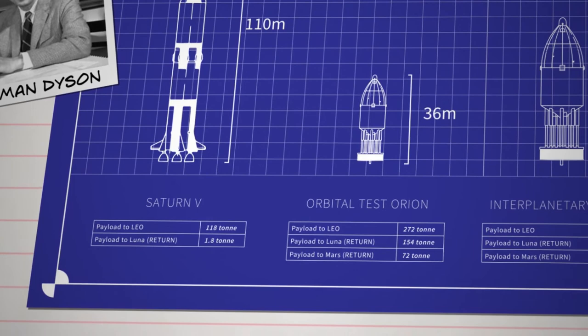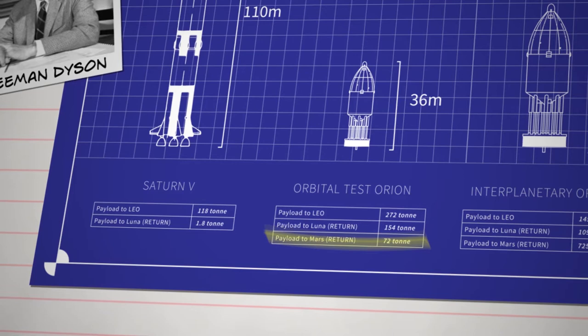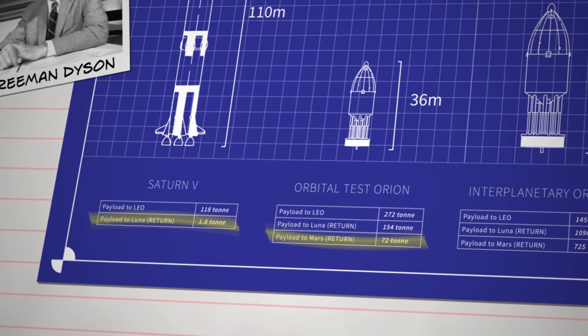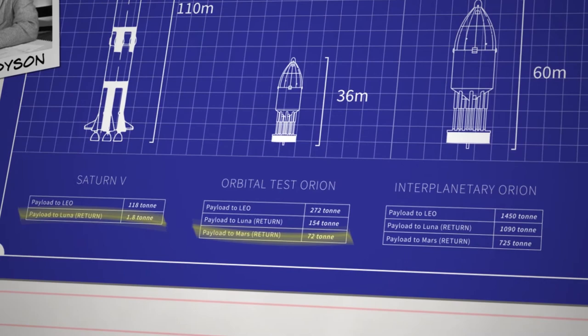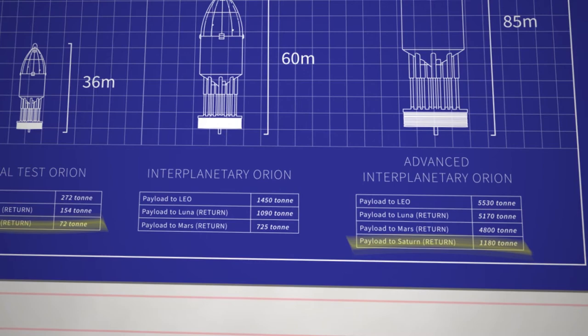For comparison, the mighty Saturn V — the most powerful chemical rocket ever built — could carry only 1.8 tons of payload on a return trip to Luna. Dyson's largest vehicle design, dubbed the Advanced Interplanetary Orion, would be on paper capable of carrying over 1,000 tons of payload on a three-year return trip to Saturn. And so the unofficial motto of the project became: Mars by '65 and Saturn by 1970.